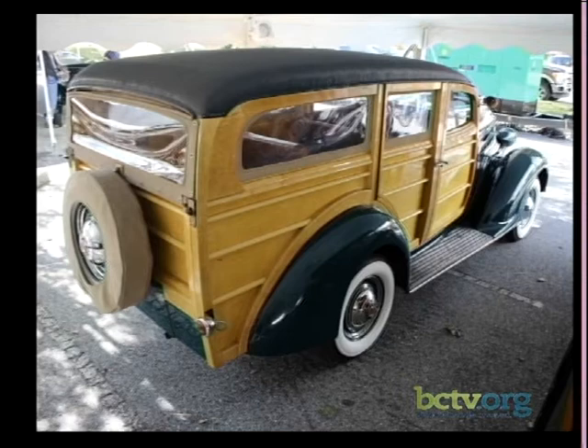This Ford woody wagon shows an extensive use of wood that's just beautiful. People who've worked with wood say you had to treat these more like boats — you had to refinish the bodies all the time just to keep them going. With a car, there's a lot more flexing than a boat, and there are more joints, which is why you'd hear that creaking inside a woody wagon.